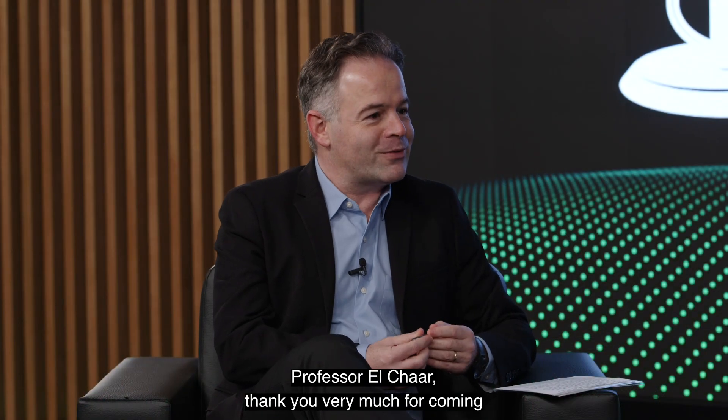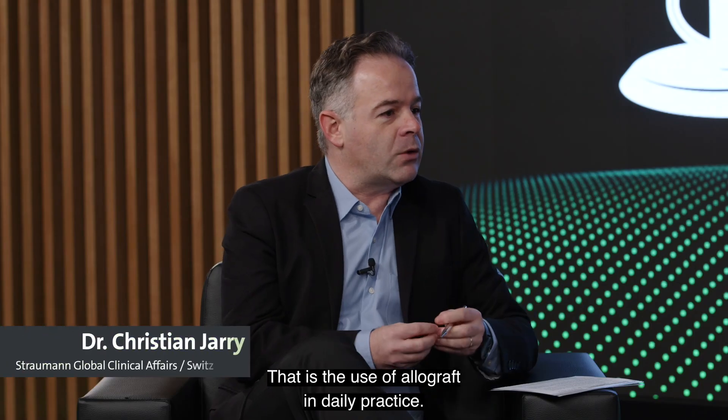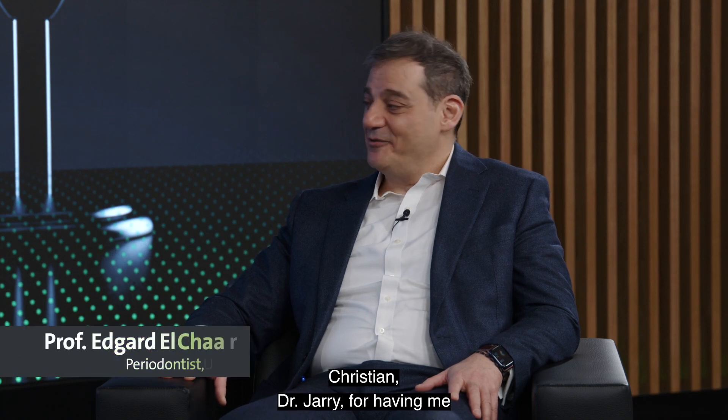Professor L. Schauer, thank you very much for coming to Switzerland to discuss this very interesting and important topic — the use of allografts in daily practice. We're really honored to have you here, and welcome to Straumann Open Mic. Thank you, Christian, Dr. Jerry, for having me here.